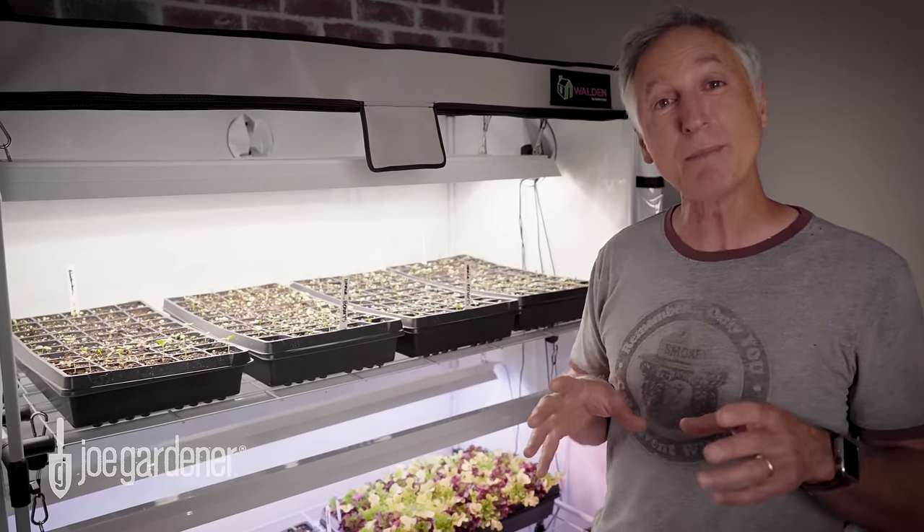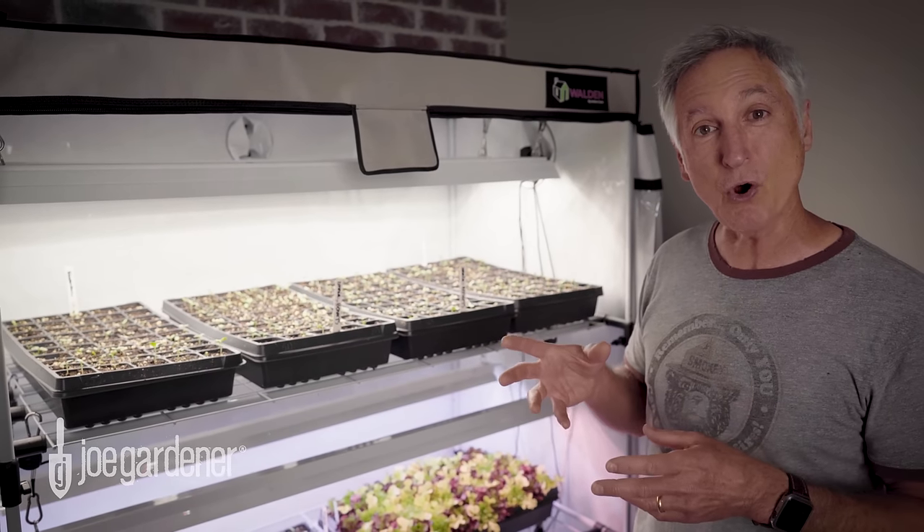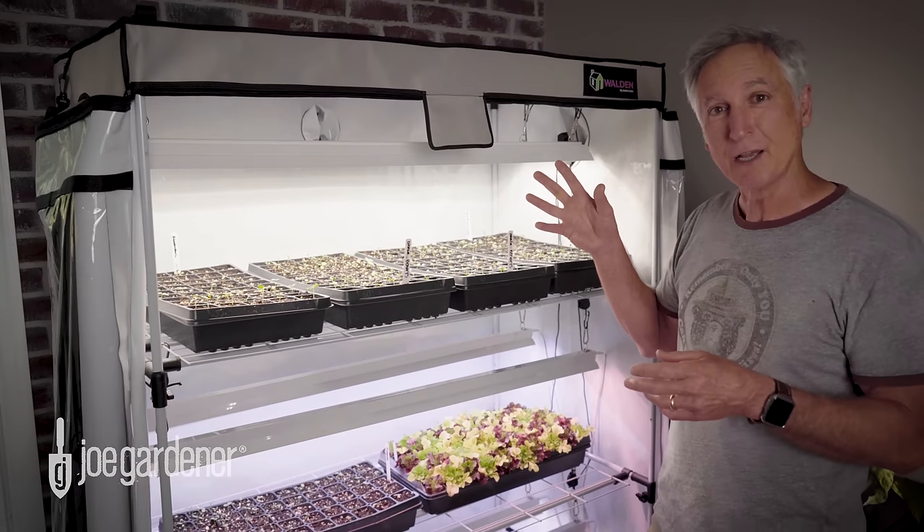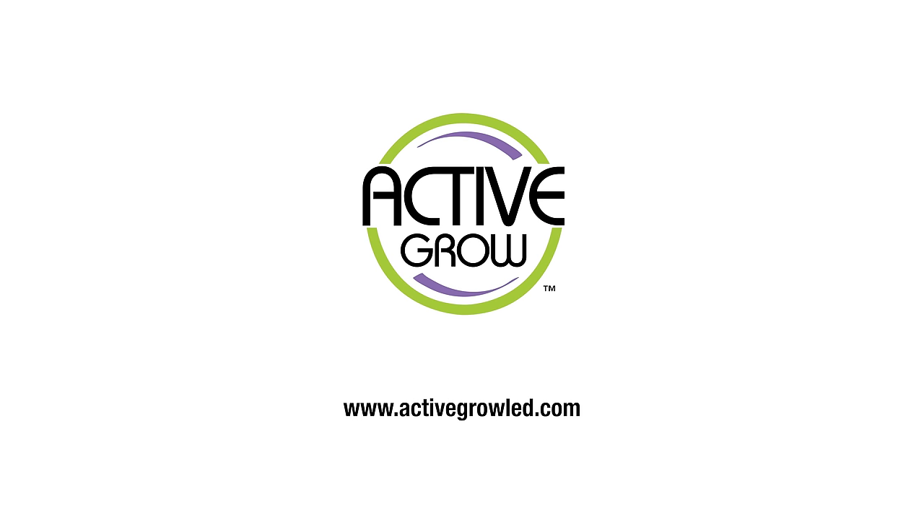So again, if you're thinking about maybe adding some grow space to your office or to your home, this might be a good option for you to check out. It's the Walden Grow Tent by Active Grow LED. And if you want to learn more, just check out their website at ActiveGrowLED.com.